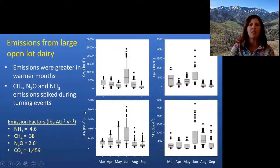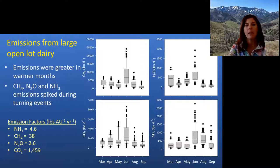I tried to express this on a pounds per animal unit per year basis to estimate emission factors. For the large dairy, ammonia was about 4.6 lb per animal unit per year, methane was 38, nitrous oxide was 2.6, and CO2 was close to 1,500.